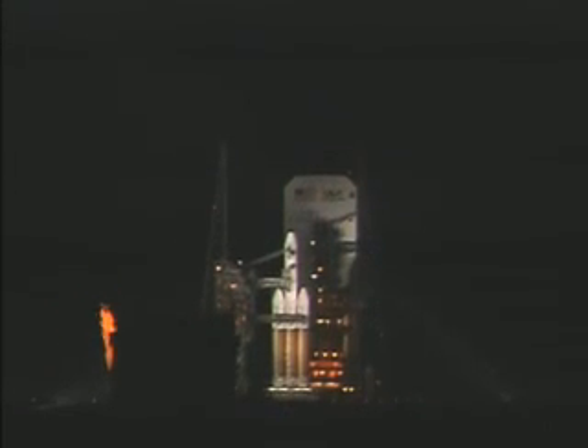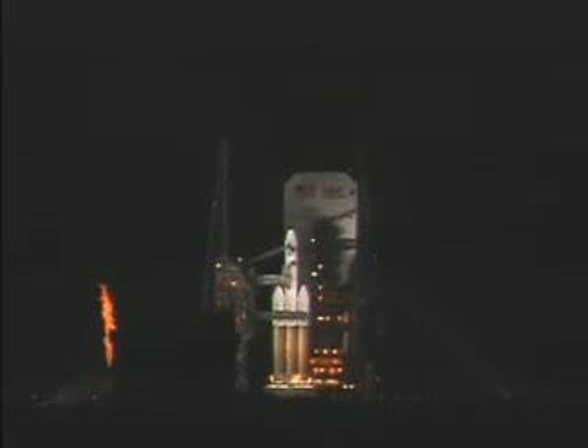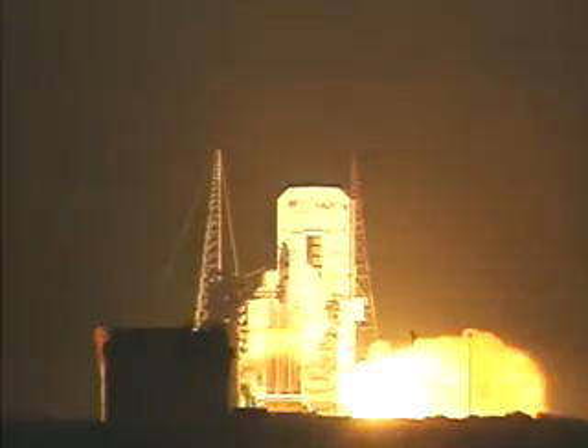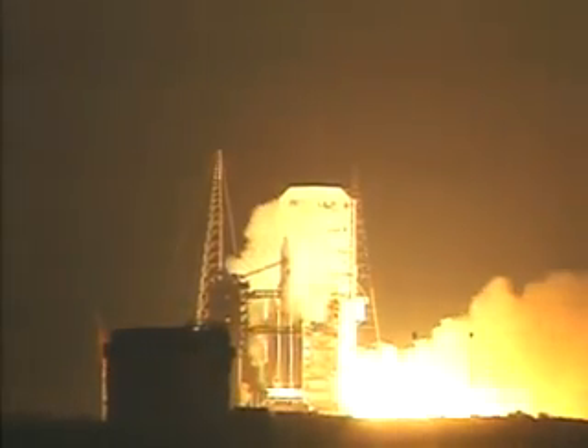T minus 10. Nine, eight, seven, six, five. We have ignition of the main engines. One, zero. We have lift-off.